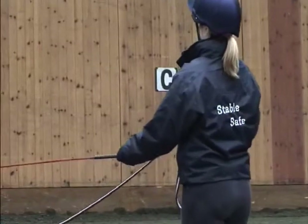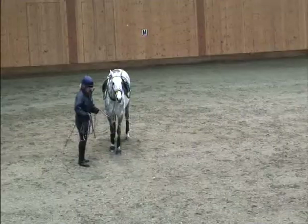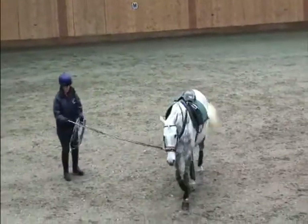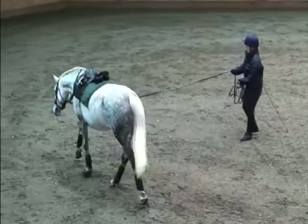The lunge whip should never be lashed, cracked or dragged behind the trainer. When sending the horse out, personal safety is paramount. With assertive body language, send the horse out onto the circle. It is vital that you never step backwards, as this may cause the horse to turn into the trainer.